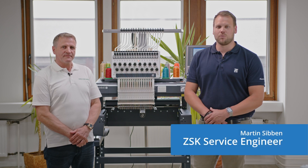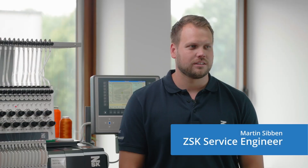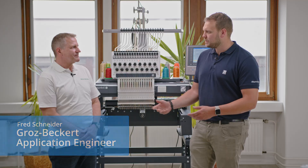My name is Martin Sibben, and I work at ZSK as a service engineer. Today I'm joined by Fred Schneider, who is working as an application engineer at the sewing laboratory at Groz-Beckert. I'm very happy to be here and I will try to explain some important needle aspects to our customers together with you.